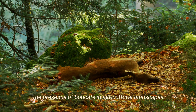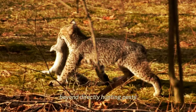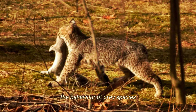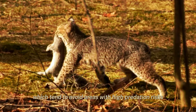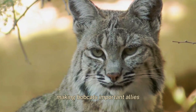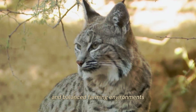The presence of bobcats in agricultural landscapes can bring indirect benefits. Beyond directly hunting pests, their mere presence affects the behaviour of prey species, which tend to avoid areas with high predation risks. This can lead to less crop damage even when predation rates are low, making bobcats important allies for maintaining healthy and balanced farming environments.